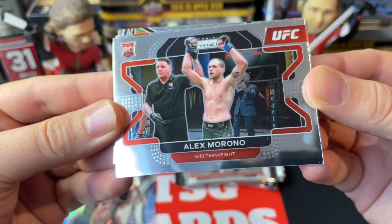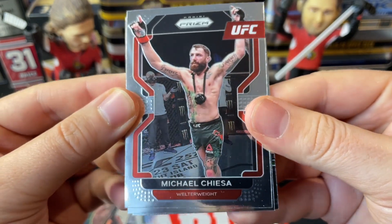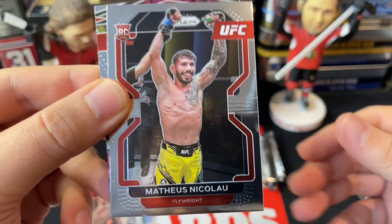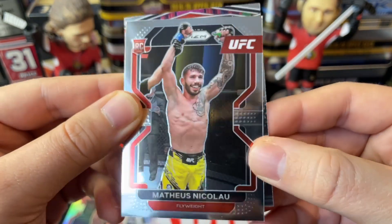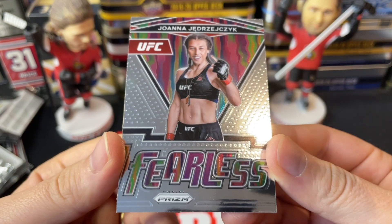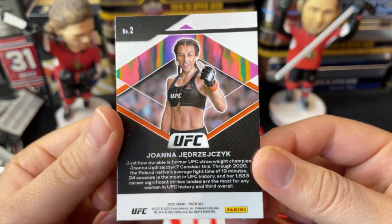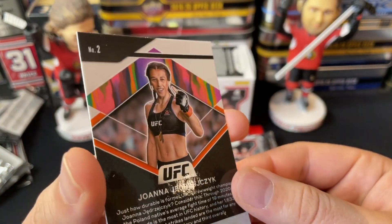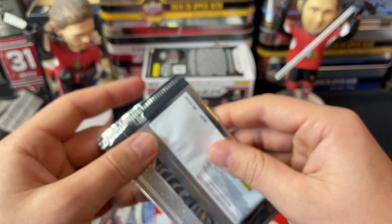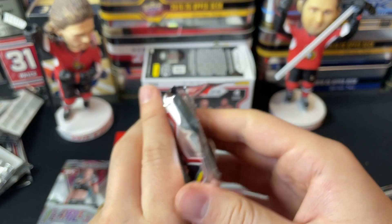Pack two: we've got a rookie card of Alex Morono, a Michael Chiesa — is that a GoPro around his neck? — and a rookie card of Mateusz Nicolo. We've also got a Fearless insert of Joanna Jędrzejczyk. She's had her moments as UFC champion and has had some tough fights since, but she's a warrior for sure. Nice insert there. Three packs left — let's see what's next.